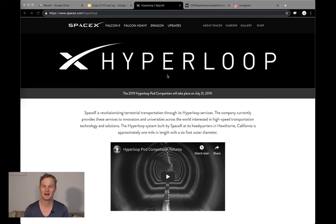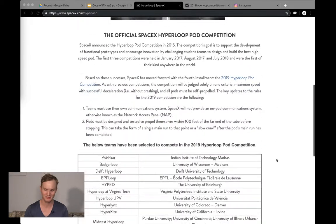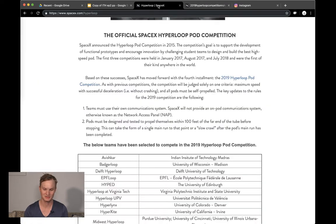First is the Hyperloop Pod Competition. This is going to be on July 21st, 2019 at SpaceX. I just want to briefly show you that you can download the pod competition criteria and read more about the different milestones that all these teams have to attain.